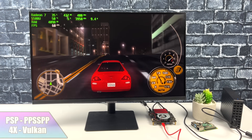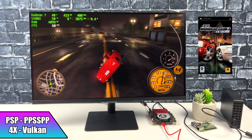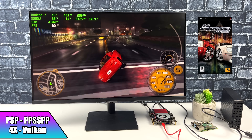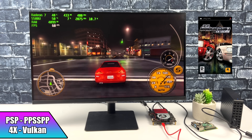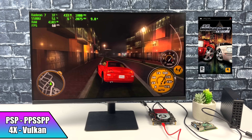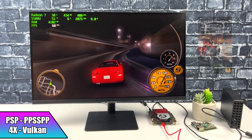Turning our attention to emulation. First up we have PSP using PPSSPP — 4x resolution, Vulkan backend. Midnight Club 3 Dub Edition is running at full speed. This just happens to be a harder game to emulate, and at 4x we're good to go. I think I could probably go up a bit higher, but I started at 4x and it looked great.